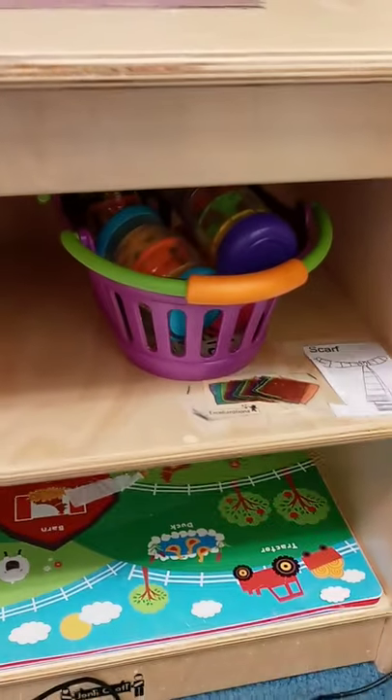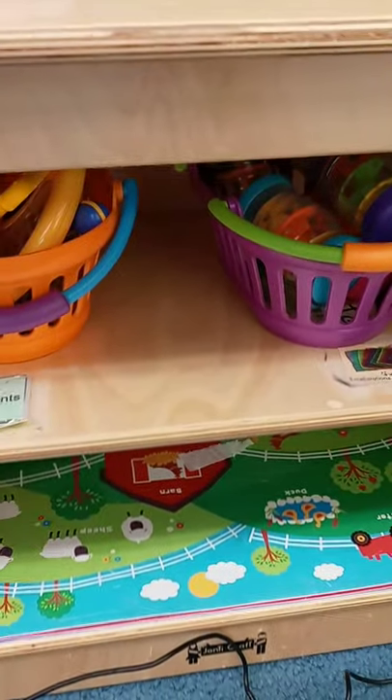Over here we have a mirror so you can look at yourself if you'd like. And on this shelf right here we have our musical instruments — sometimes we like to play music and sing. This whole area is where we'll meet for group time and for stories, and here's my big comfy rocking chair. I like to sit in that big comfy rocking chair with my friends and read stories.